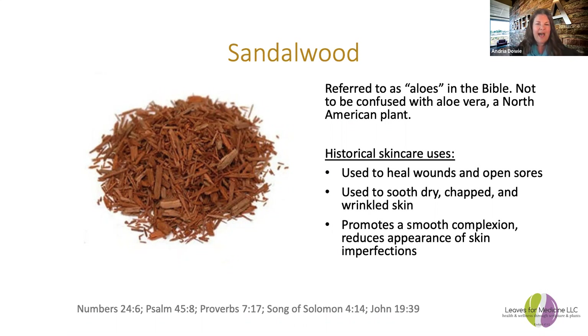The next oil is sandalwood, which is referred to as aloes in the Bible — not to be confused with aloe vera, which is a North American plant. Sandalwood is used to heal wounds and open sores, soothe dry and chapped and wrinkled skin, promote a smooth complexion, and reduce the appearance of skin imperfections. On one of our other calls someone mentioned using sandalwood for brown spots on the skin, and it helps with that as well. Numbers 24:6, Psalm 45:8, Proverbs 7:17, Song of Solomon 4:14, and John 19:39 all speak of these aloes — otherwise known as sandalwood.